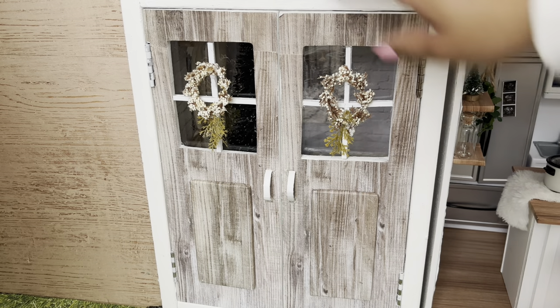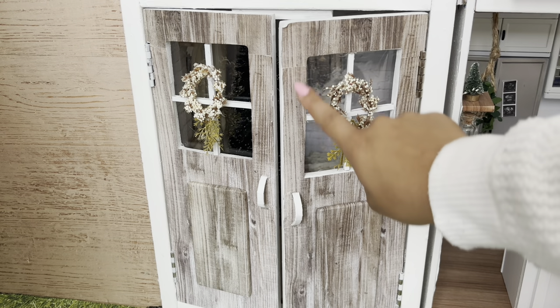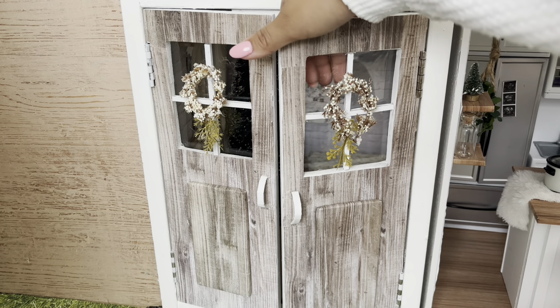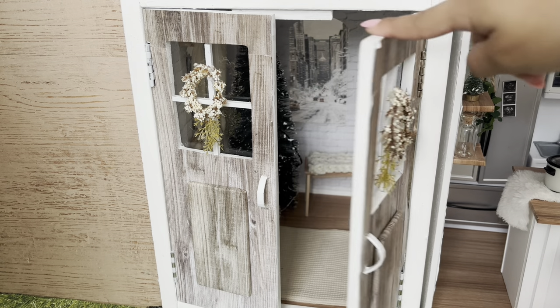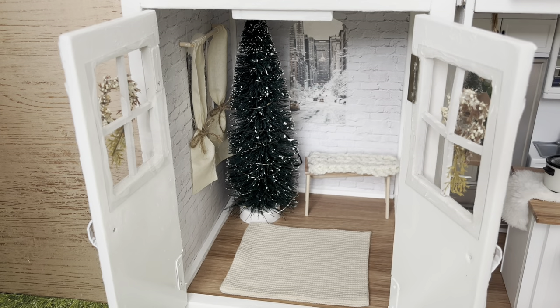Let's start off in the front of the house. We have these two double doors here that we did cut windows out of, because this used to be the garage door. We added in some plastic to look like glass, and this leads into a little lounge area.